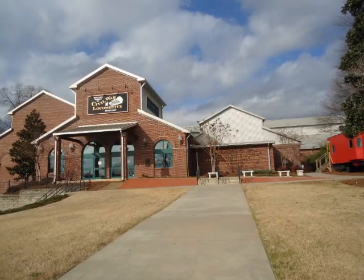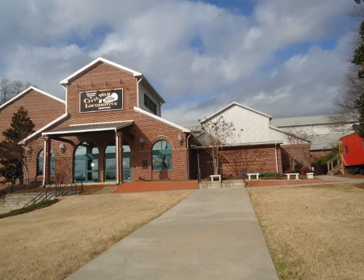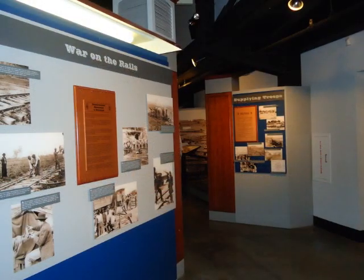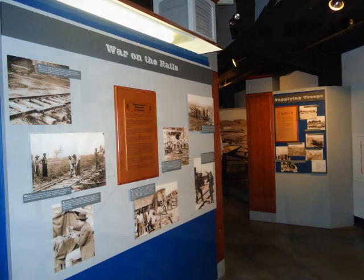The Southern Museum of Civil War and Locomotive History can be found in the heart of downtown Kennesaw. The museum showcases how the railroads played an important role in the Civil War, delivering supplies and weapons to the troops.